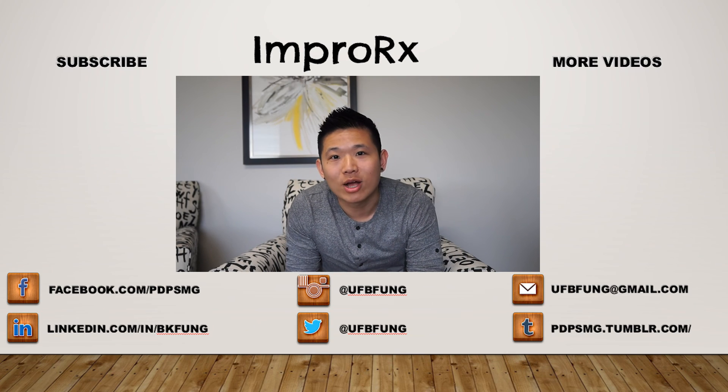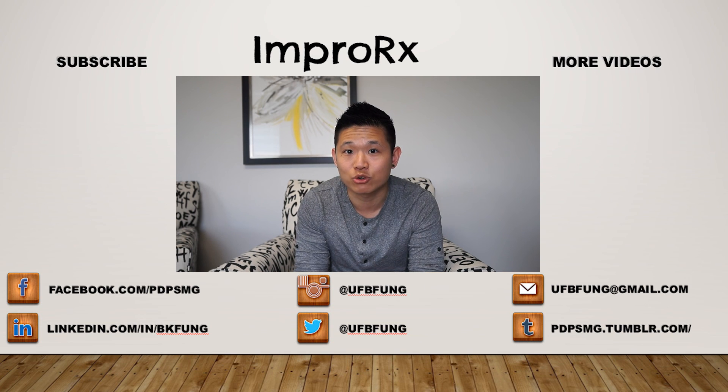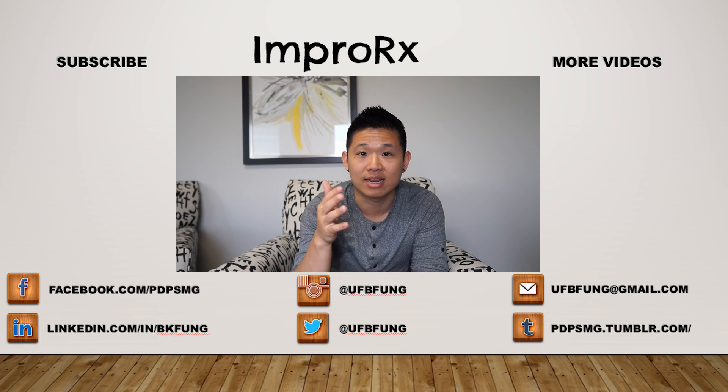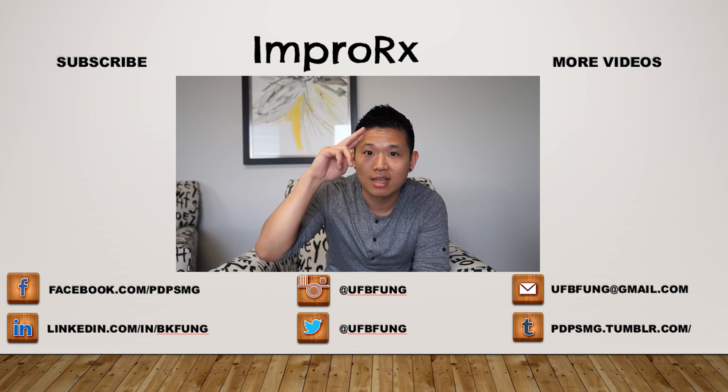This has been a pretty good video. If you guys have questions for Karine, Sam, or Dennis, we'll post their LinkedIn or emails. Alright guys, until next time. Thanks for tuning in and watching the video. If you like the content, definitely hit the ImproRx button to subscribe. Check out more videos, and if you have questions, comments, or suggestions for future videos, let me know in the comments below. Until next time guys.